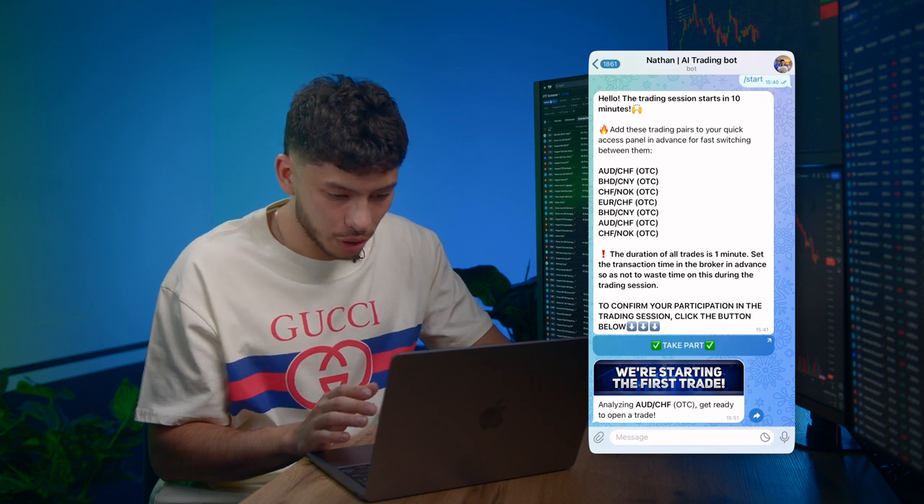Now we wait for directions from the AI bot. If you have any questions about setting up the platform or need guidance, I'm always here to help, advise, or show you exactly what to do — down to what buttons to press. Meanwhile, we got the first message from the bot. Now it has started to analyze the first pair.